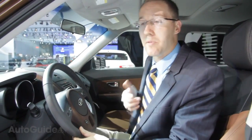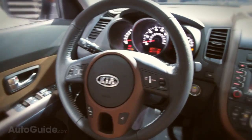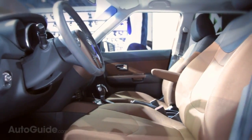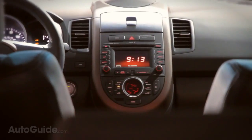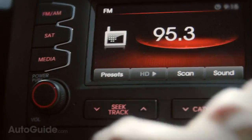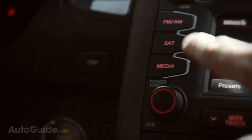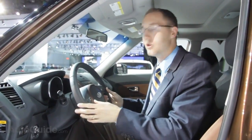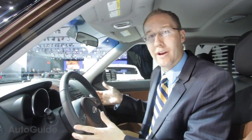Inside, the car gets some minor tweaks and changes. On this model we really like how the interior matches the exterior color, and Kia has added a couple of new colors that personalize the vehicle for you. The big change is the UVO system, which is very much like Ford's Microsoft Sync system — also by Microsoft — a telematic system that allows you to use Bluetooth and voice controls to control the radio, and other great features.